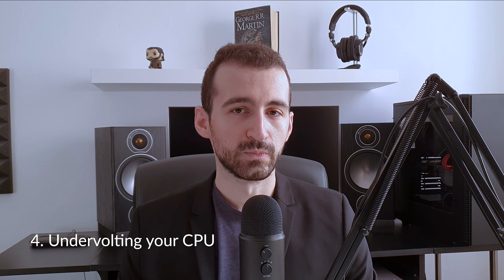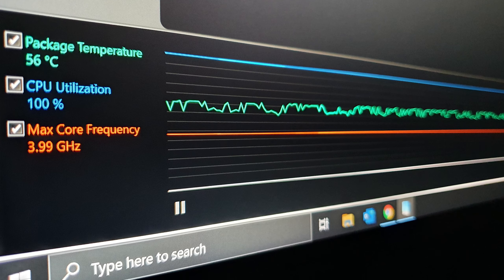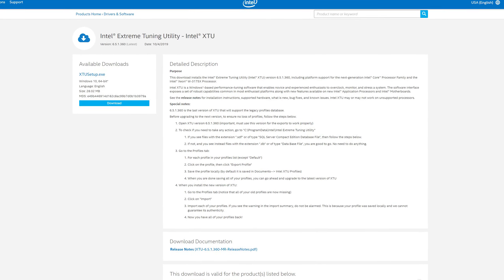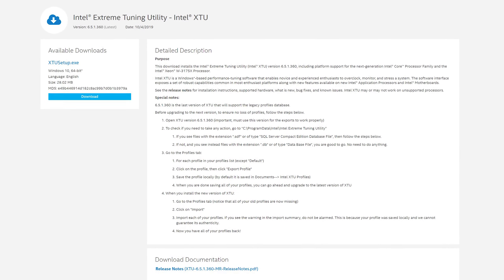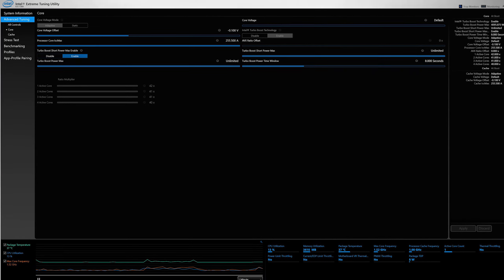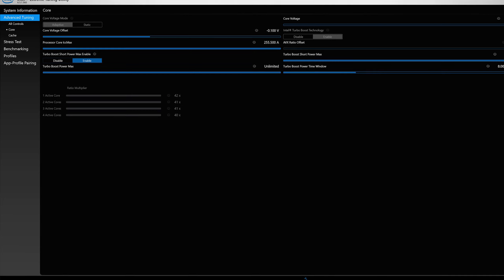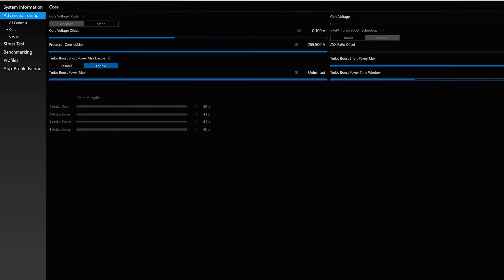Tip four is undervolting your CPU. It's a completely safe and simple process if done properly. By keeping your CPU cooler under load, the system won't limit itself and will perform better. The easiest option is Intel XTU, a free program that works with locked processors too. Go to Advanced Tuning, Core Voltage Offset, and set it to minus 0.100 volts — this should be safe and stable for most systems. Run a stress test for half an hour to verify; the worst that can happen is a blue screen, and you can adjust from there.